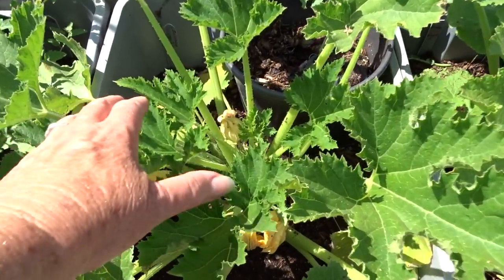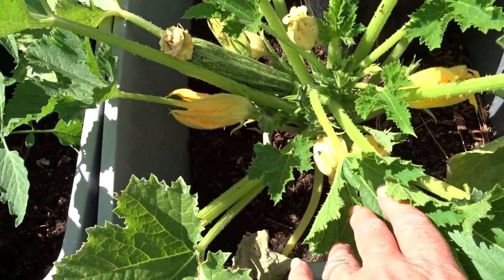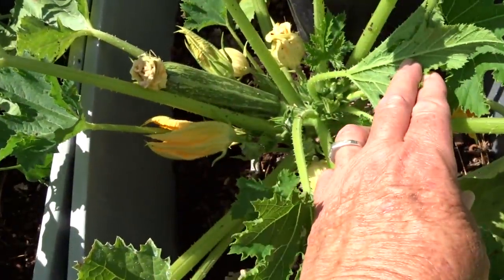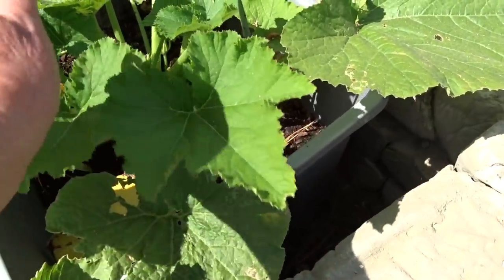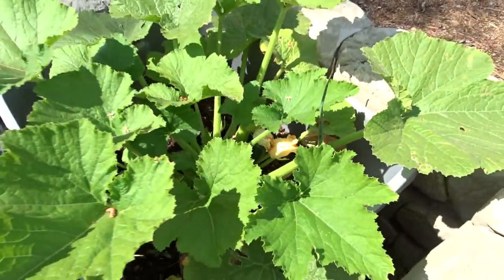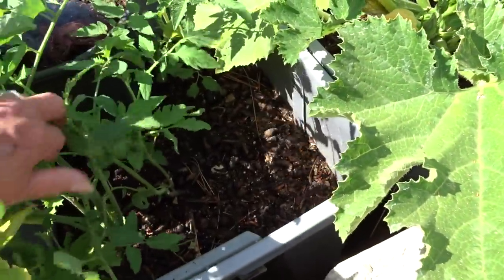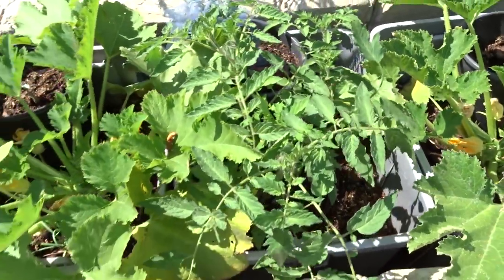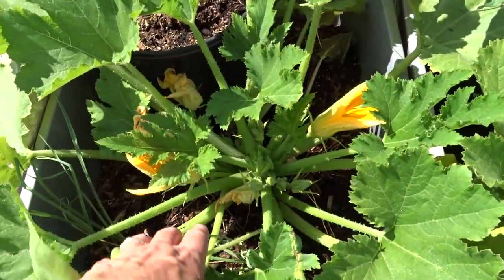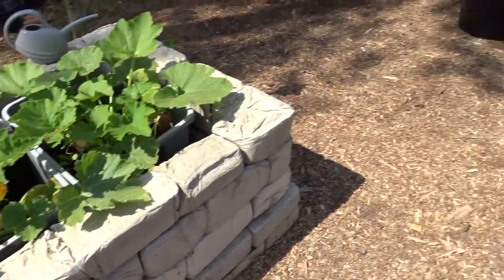Look at the squash — oh my gosh! These are the cocozelle, I have not grown these before. Isn't that cool? They're starting in there, and this is a black beauty, absolutely loaded. Then these are the tomatoes — one of them is a Delicious, so I've got it. The other ones are just volunteers and more cocozelle. This is coming along really good.